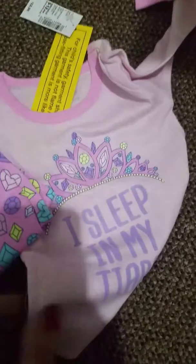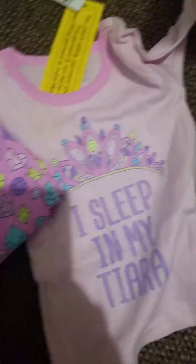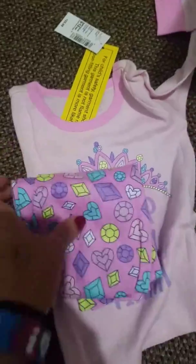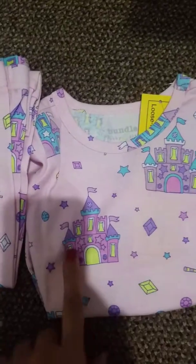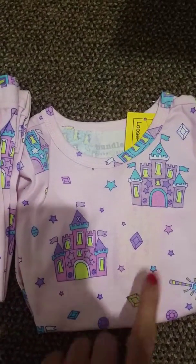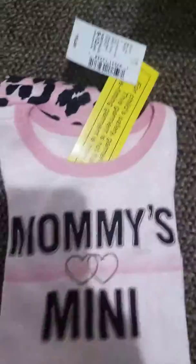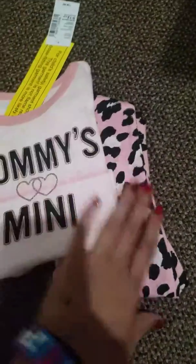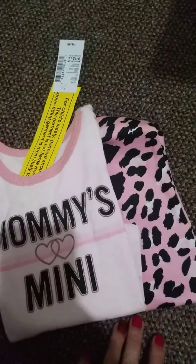Then this one is a two-piece — it says I sleep in my tiara, and then these are the bottoms. Super cute. Another two-piece: this one just has castles and jewels and stars, and it's a light pink background. This one says Mommy's Mini with these bottoms. Super stinking cute.